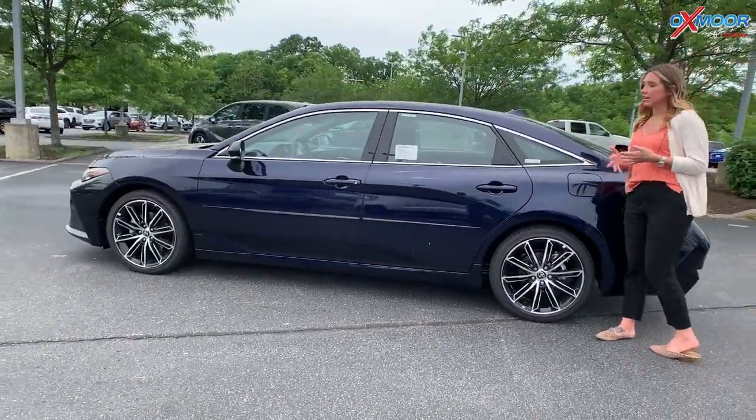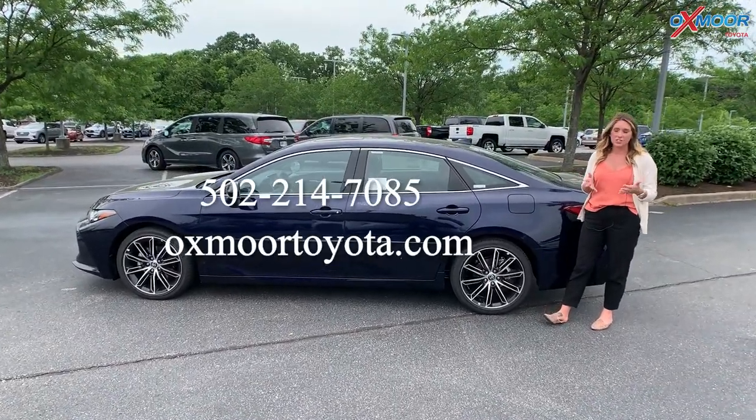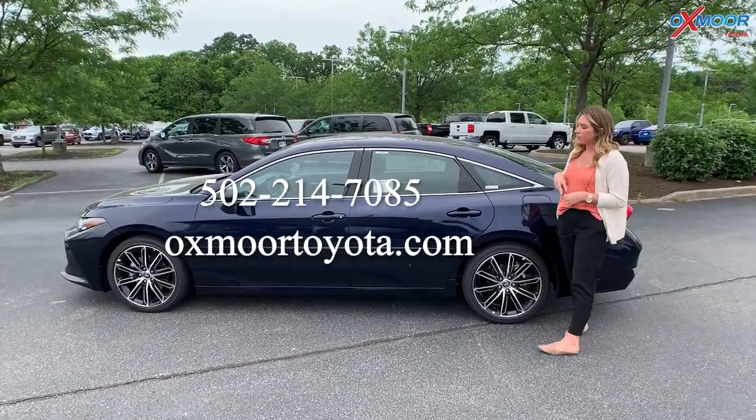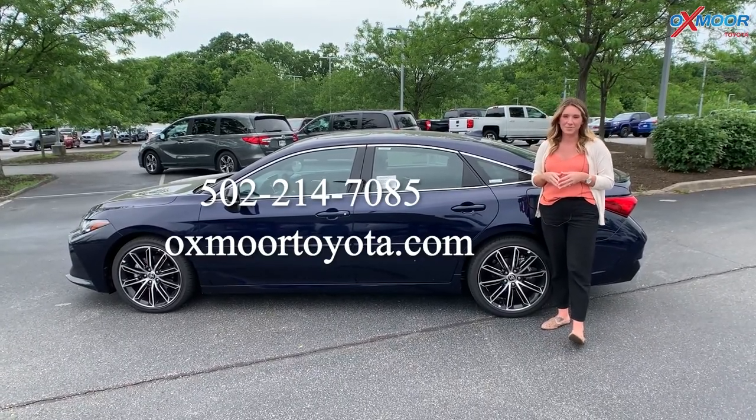It is here and it is available for sale. So if you have any questions, feel free to let us know. All of our contact info will be listed right here. Thanks to all for watching, and we'll see you soon. Bye.